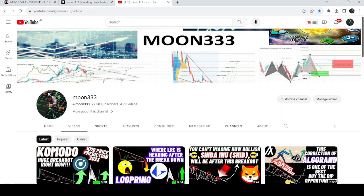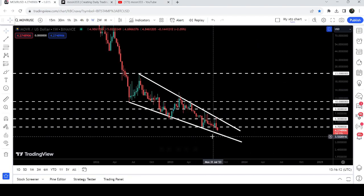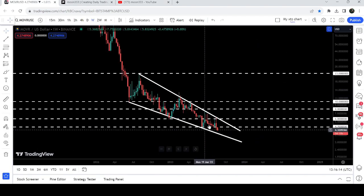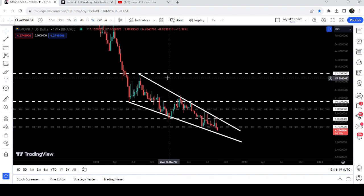Hey friends, this is Atif. Hope you're well and welcome to the new update on Moon River. After getting rejected by the resistance of this very big falling wedge pattern, the price of Moon River is about to test the support once again, and in today's video we will analyze this move.